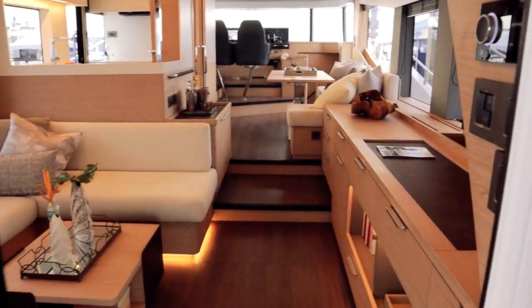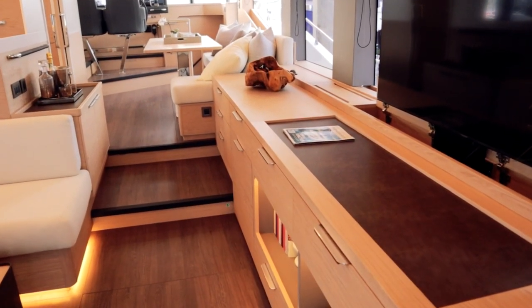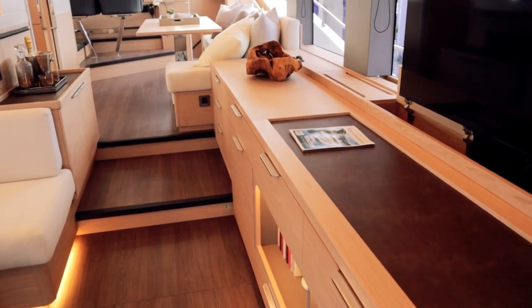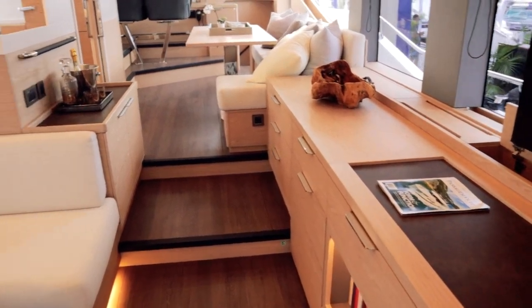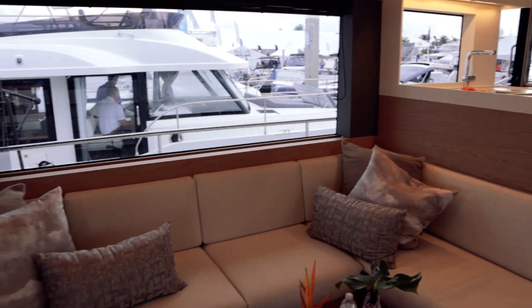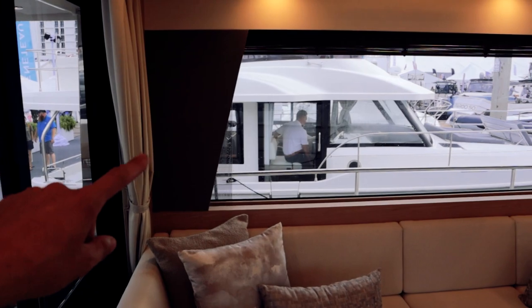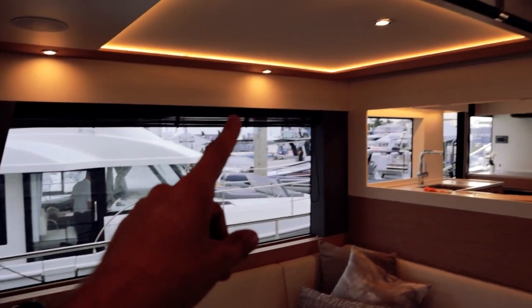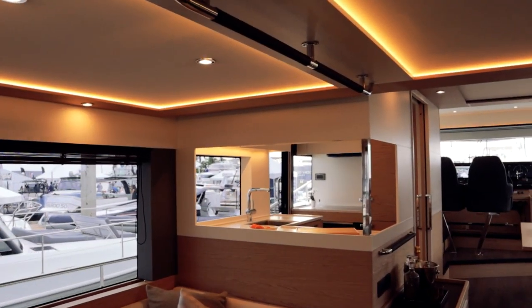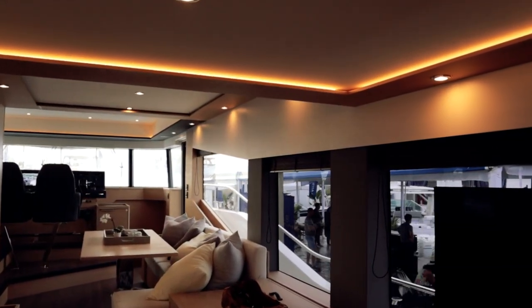It looks like we've got a clear moment, so stepping in here. This stylish light oak-looking woodwork looks fantastic and ties in really well with the light neutral colors of the upholstery. I think it looks great, neutral, and it's going to age excellently. Just a little dark accent there, and the LED lighting recessed around the top carries around here as well — just too cool.